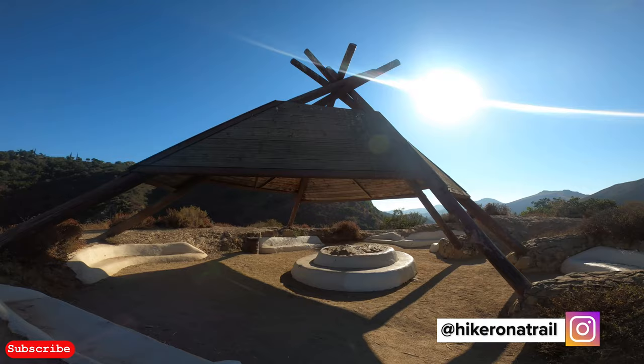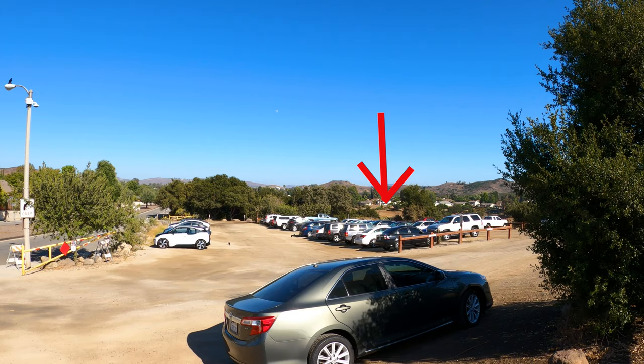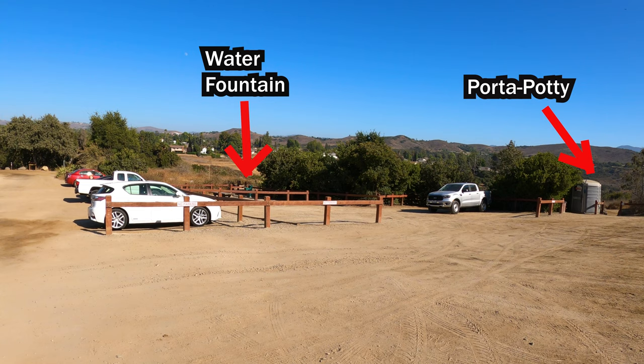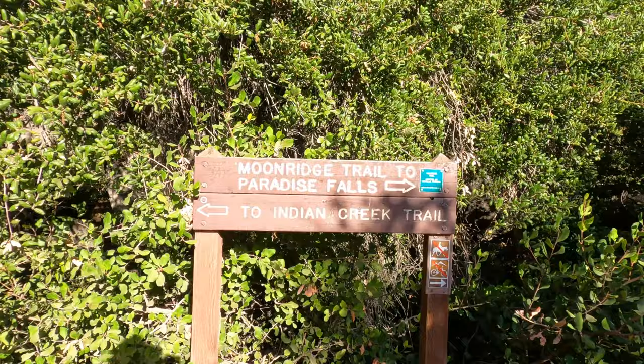Hey hikers, today I'll be showing you exactly how to get to Paradise Falls, the teepee, and the Indian Cave in Thousand Oaks, California. You're going to start off by typing 'Paradise Falls parking in Thousand Oaks California.' Once you get there, you'll see that there are several trails. I'll be taking the trail on the south part of the parking lot right next to the public access road. There is no parking fee or permit required, however park gates are closed at 9 PM.